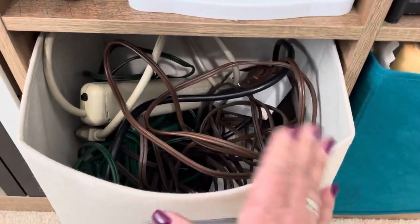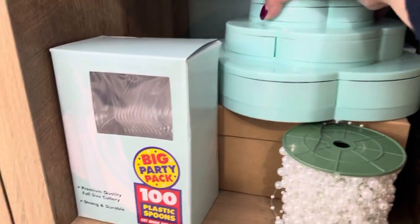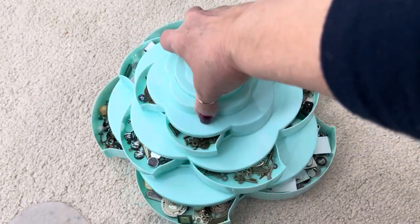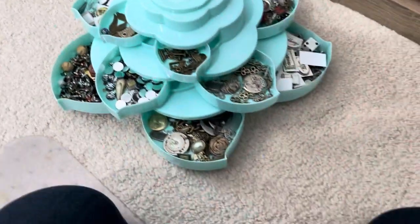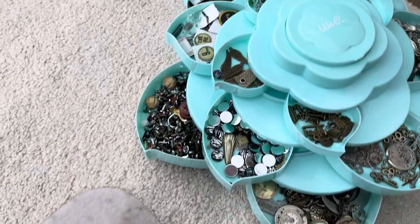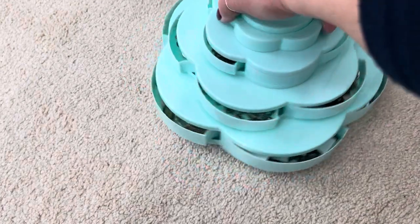I keep extra cords and surge protectors. This is one of the We Are Memory Keepers embellishment holders. It's pretty cool — I can get a whole lot in there, put that on my desk when I am working, and everything is right at hand. And it stores nicely.